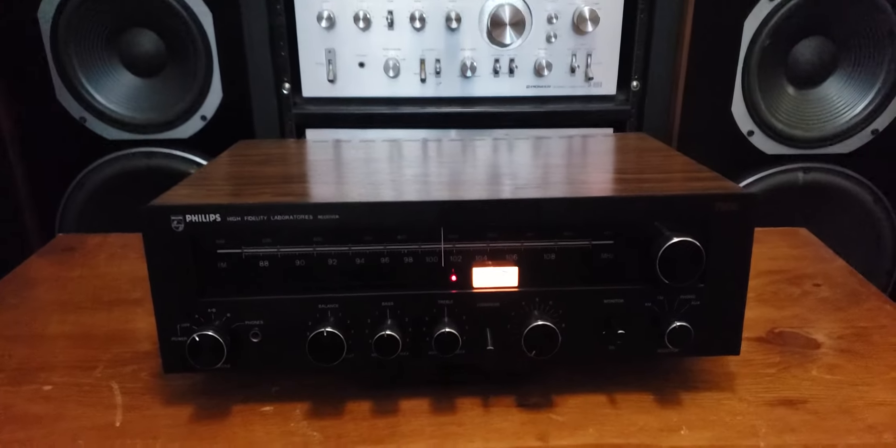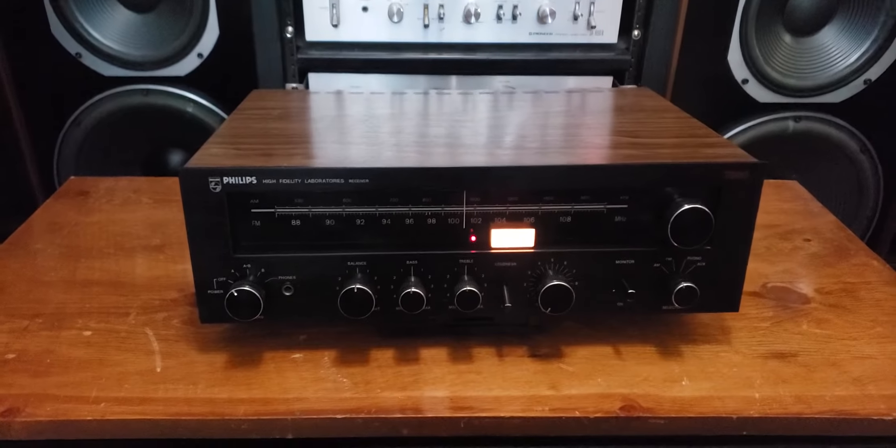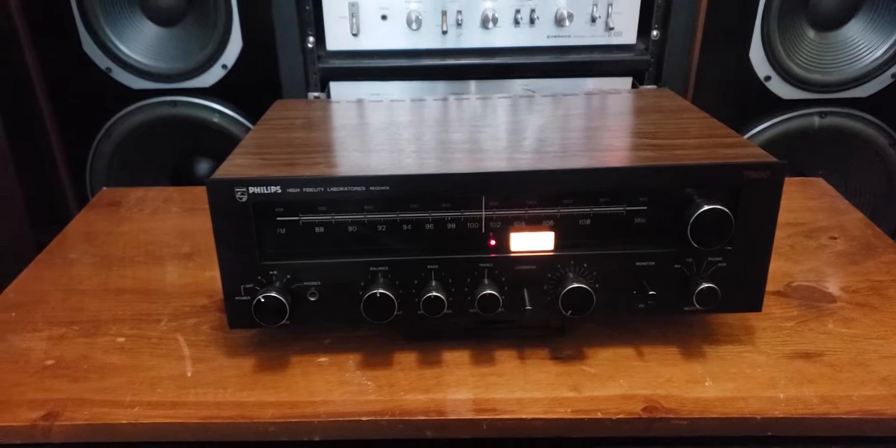I would imagine this receiver is somewhere around 15 to 20 watts per channel, very similar to this small Marantz 2215.